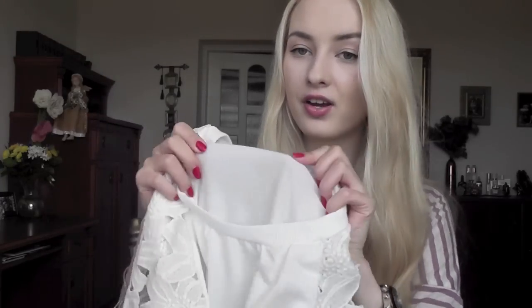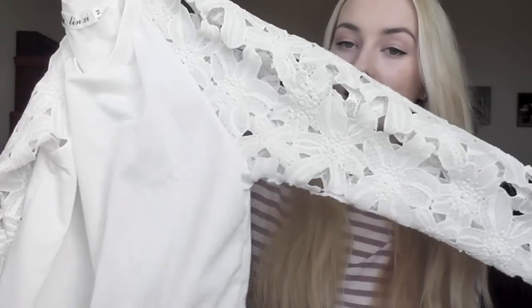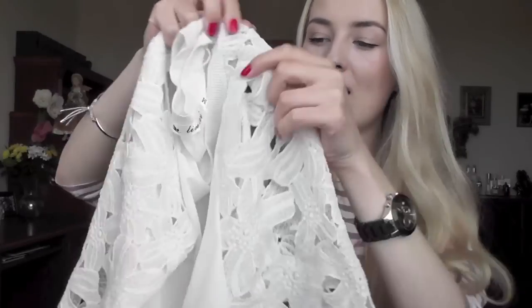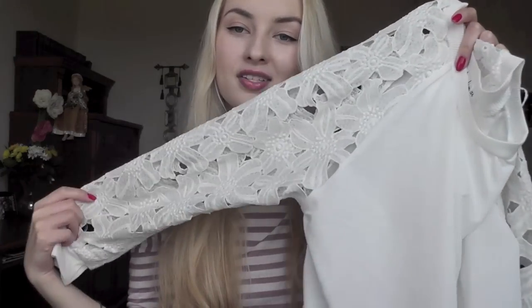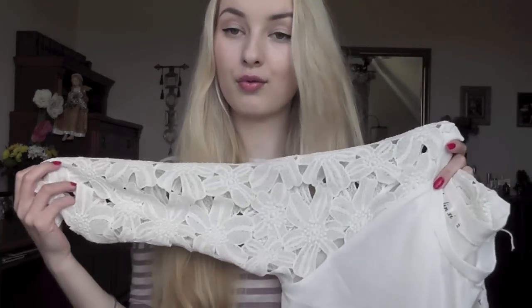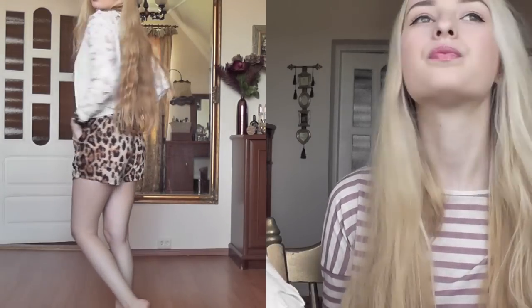Another thing I ordered was this kind of sweatshirt — a very, very thin sweatshirt. I got it in size M. What I love about it most is the lacy sleeves; they're made of all these flowers. So it looks like a plain simple white sweatshirt, but the sleeves make a big difference and make it look kind of classy. I really like it. I think it was around ten to fifteen dollars.